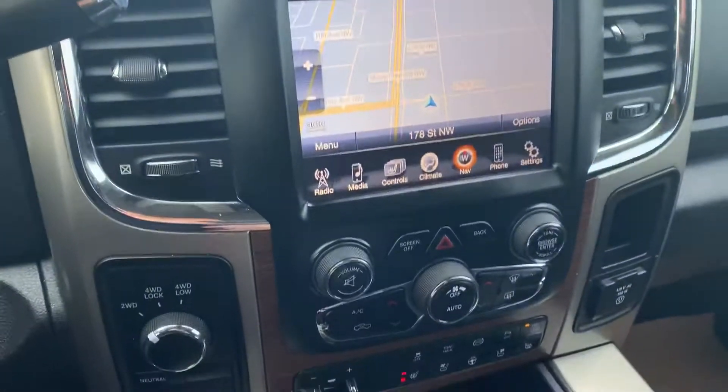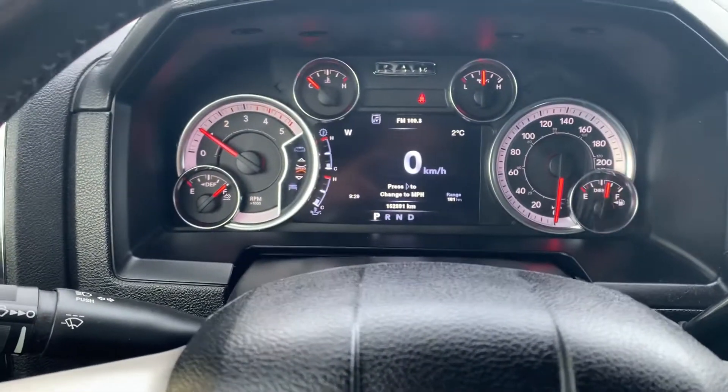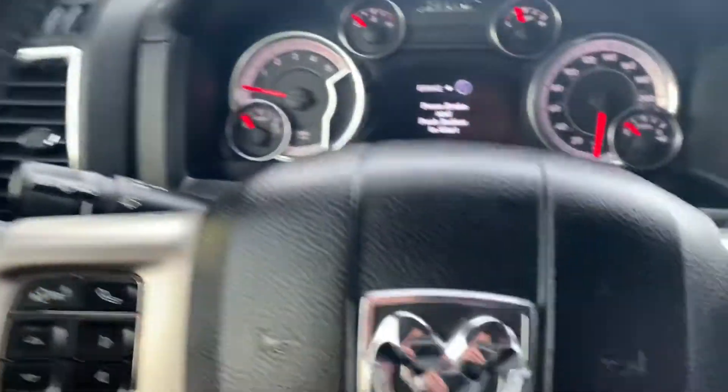It's got a navigation system, rear view camera, and a factory exhaust brake — when you're towing, that's going to be a really nice feature. It's at 152,000 kilometers. It's not a deleted truck — it still has all the factory exhaust parts.